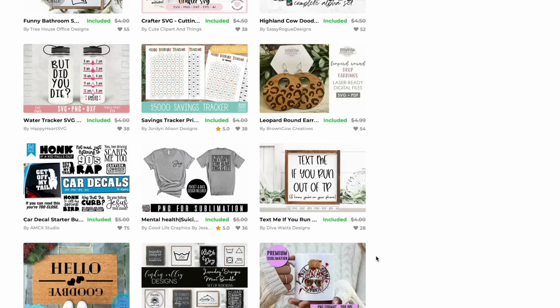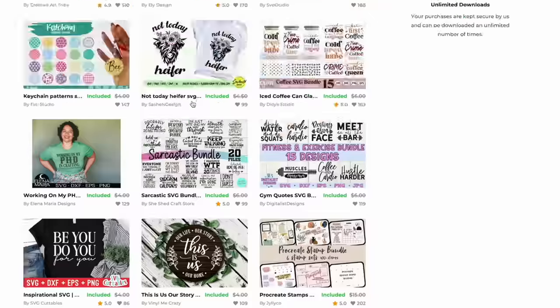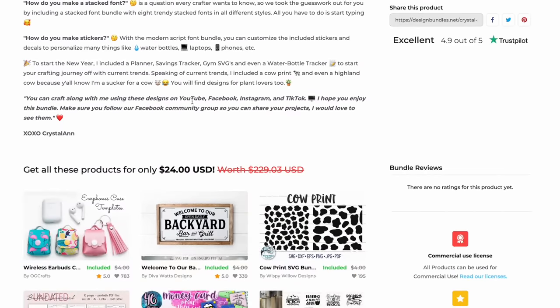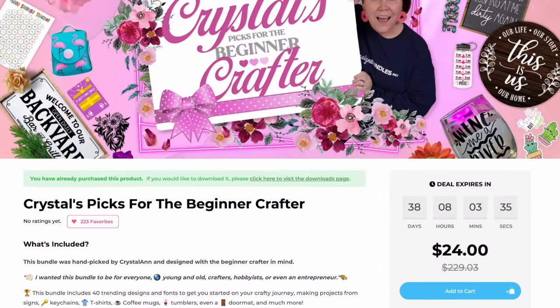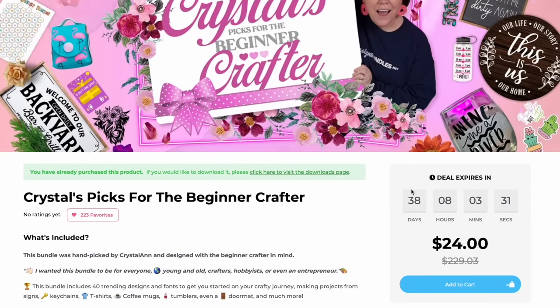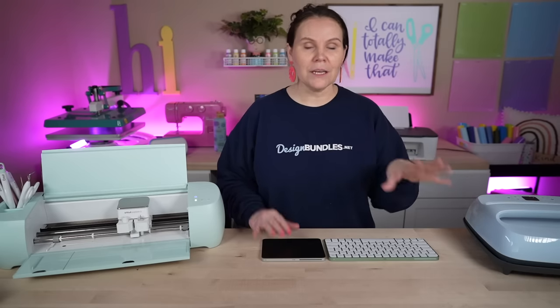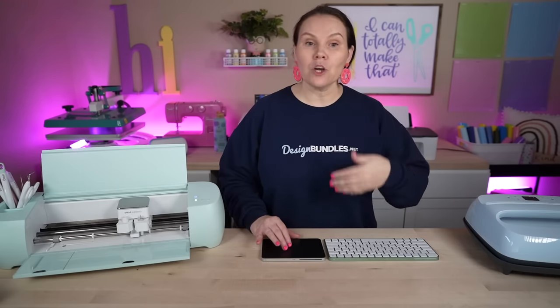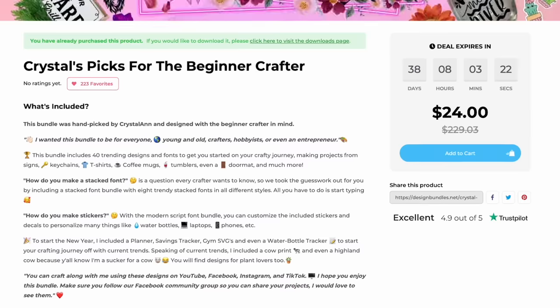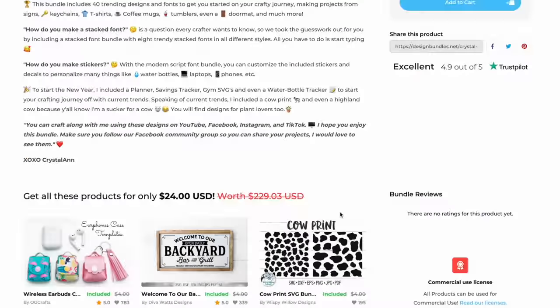We are here at the beginning of the year so you have water trackers, saving trackers, all sorts of fun crafter stuff — it's just loaded with really, really amazing designs. So I hope you guys check it out before it's gone. There are 38 days left while I'm recording this. Once our bundles are gone, they're gone forever. You can still purchase these individually but you won't get them at that $24 value, because this is a $229 value for 24 bucks. So you can't beat it.